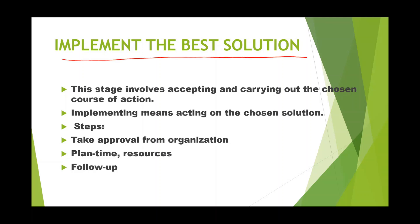The fourth stage is implementing the best solution. From the previous stage you selected one solution among many — now you need to implement it. This stage involves accepting and carrying out the chosen course of action. The first step in implementing is to get organizational approval, because the organization provides the necessary resources — human resources, financial resources, or any other resources. The best way to implement is to sketch out the plan step by step so you can monitor and follow up.